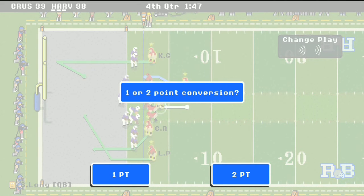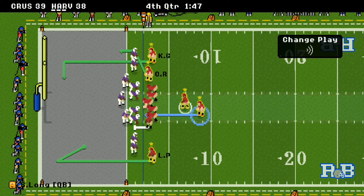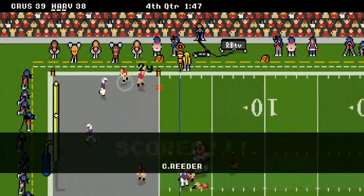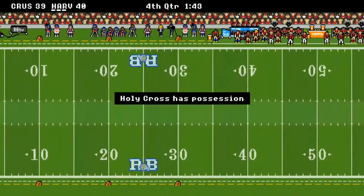They're going for the two-point conversion. Hopefully they get it or else it's all she wrote. And there it is to Carson Reeder — they tie it and then go up 40 to 39! Harvard leads.